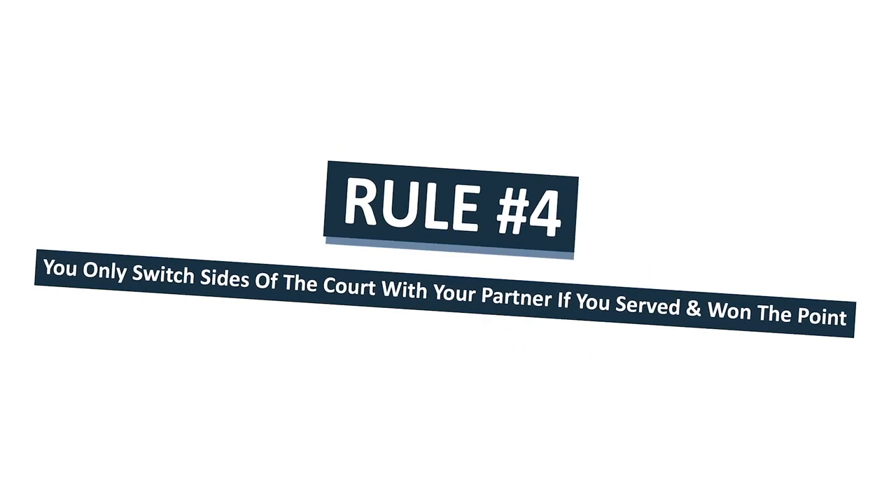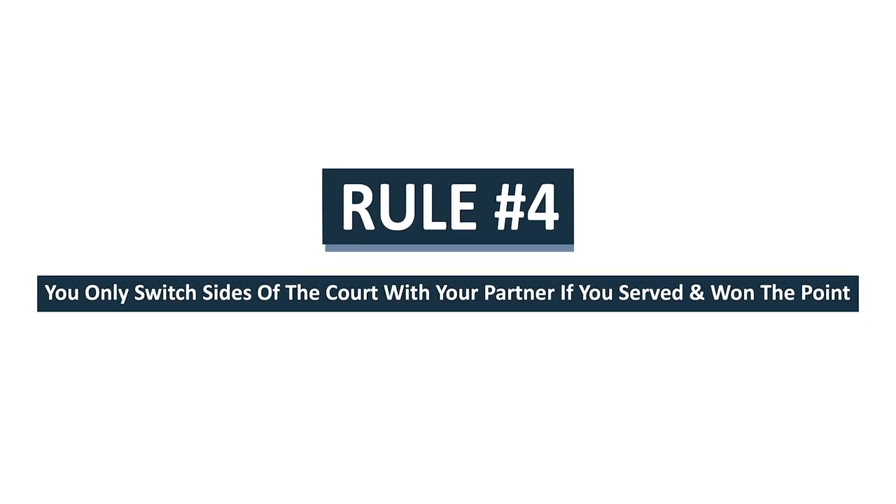The last rule you have to know before you play is that you only switch halves of the court with your partner if you served and won the point.